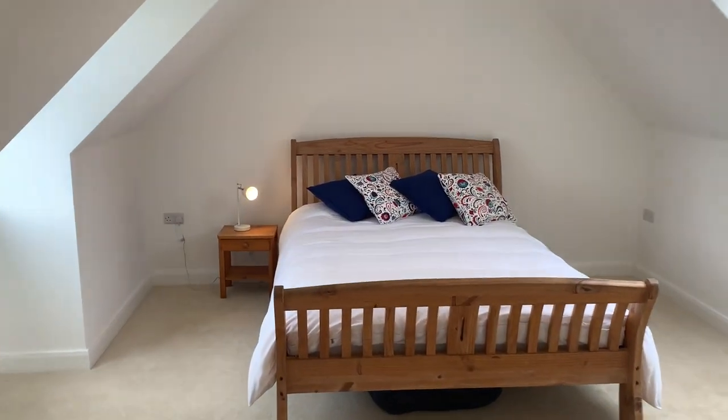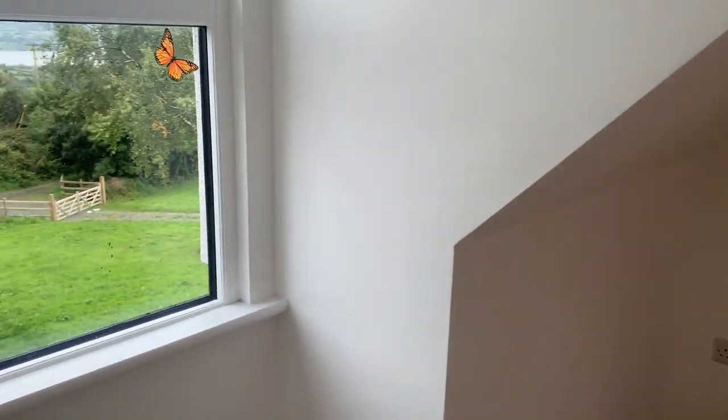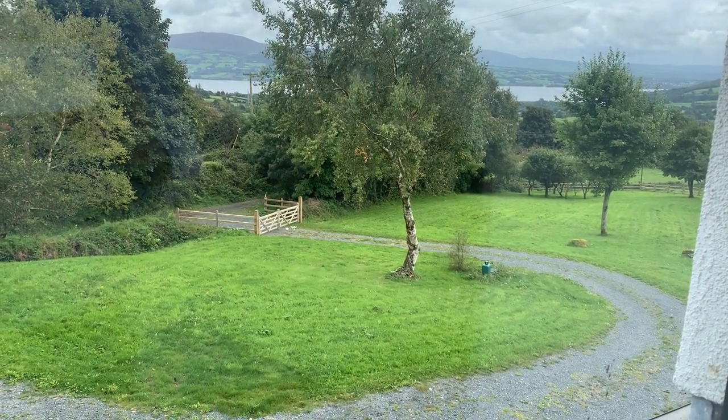That is the general details here on the property in Ballybroghan, Ogonnelloe, Killaloe. The property is available for sale on the market by private treaty. For further information or to arrange an appointment to view the property, please contact the office on 065 6840200. Thank you.